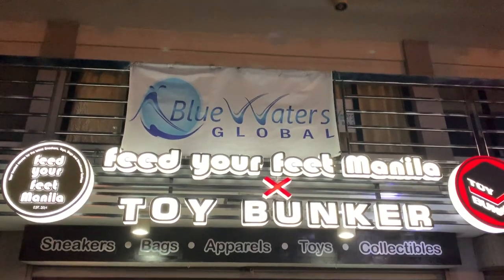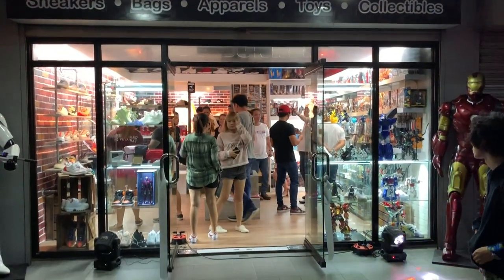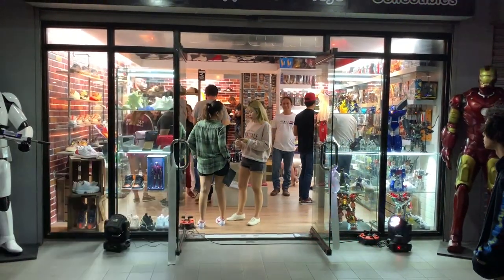That's it for this vlog. I hope you enjoyed. If you are in the Quezon City area, please do check out the store — Feed Your Feet Manila X Toy Bunker, just along EDSA beside McDonald's northbound. It's literally just the next building to the MRT stop, so it should be easy to find even without a car.